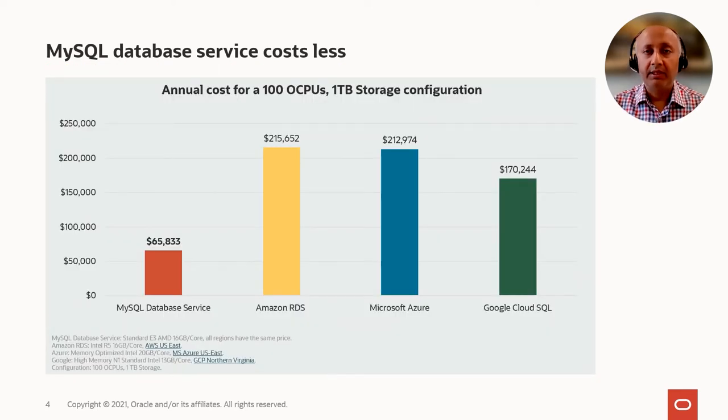The other thing which is very unique to the MySQL database service in the Oracle Cloud is that MySQL is offered pretty much in most of the public clouds. However, the cost of the MySQL database service in Oracle Cloud is a fraction of the cost of the managed MySQL service in other clouds. Looking at this chart, you can see that the cost of the MySQL database service in Oracle Cloud is about one third of the cost of the MySQL database service in Amazon or in Microsoft Azure.